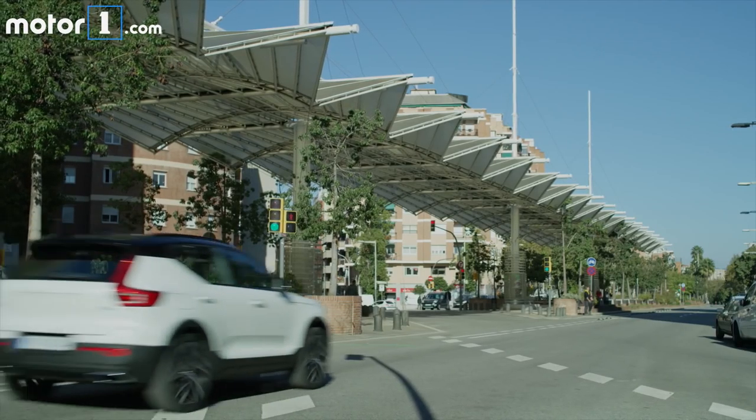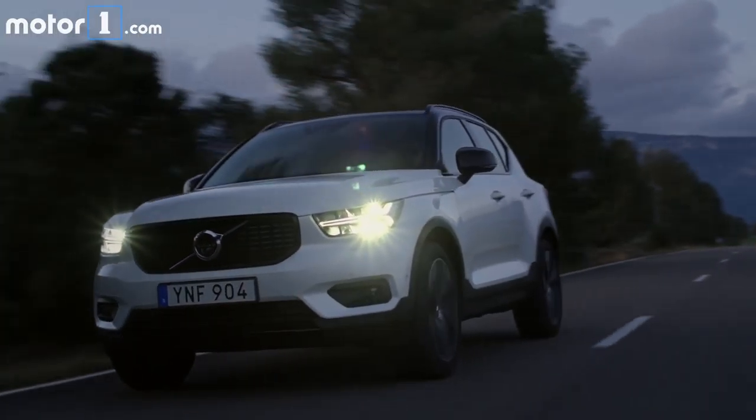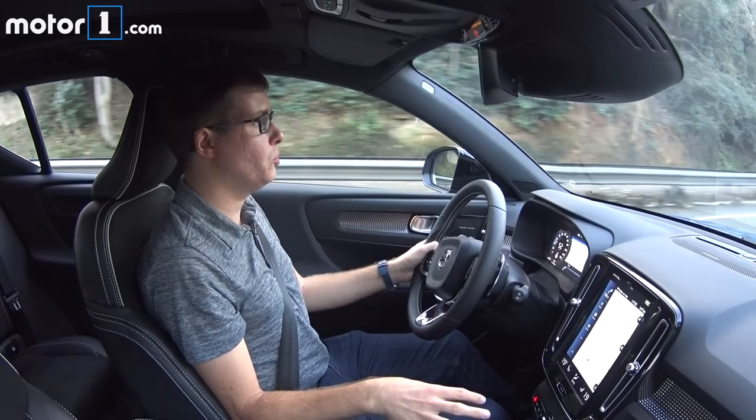I've only had a couple of hours behind the wheel, but so far the XC40 is making a really strong impression on me. Even though it's a small, more affordable model, it drives with all the seriousness and competence of Volvo's larger models — all the controls inside, as well as the steering action and handling, just feel very grown up and mature.